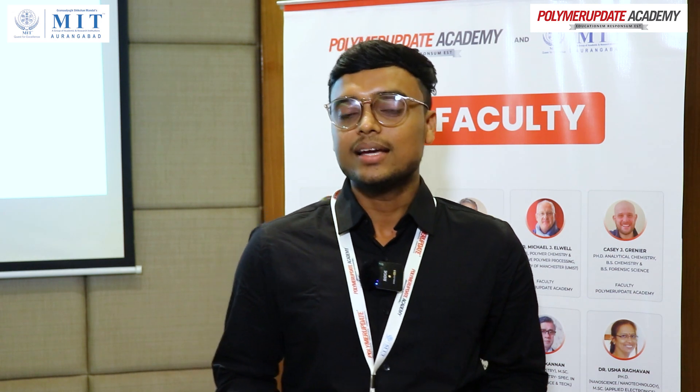Before joining this company, I had a background in material science and engineering from IIT Kanpur. Prior to that, I had experience in B.Tech based in chemistry and polymer science. But in the last two years I was more associated with material science, so I had forgotten a few things about polymer science.